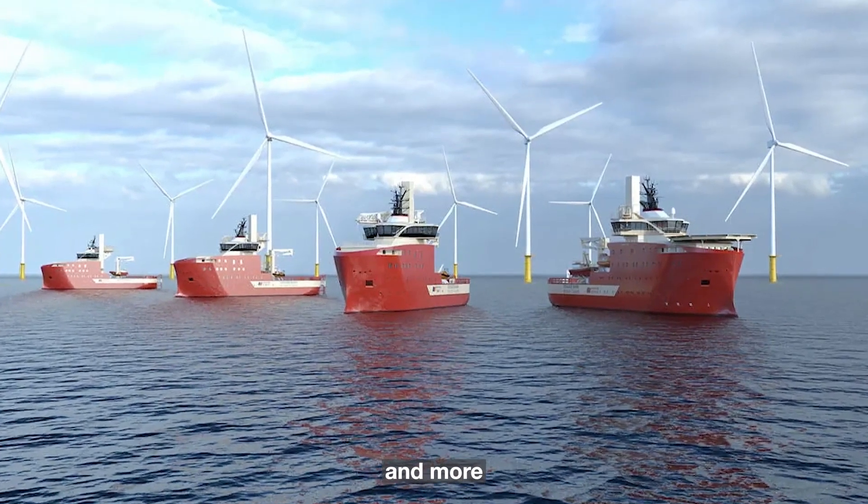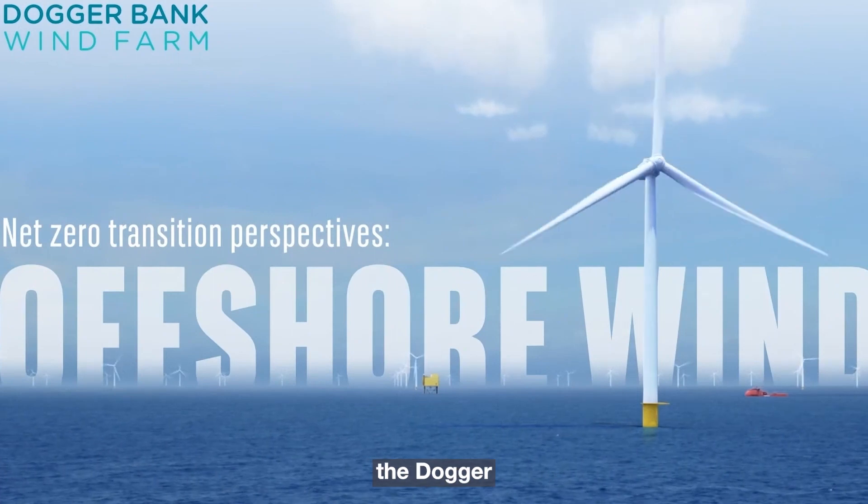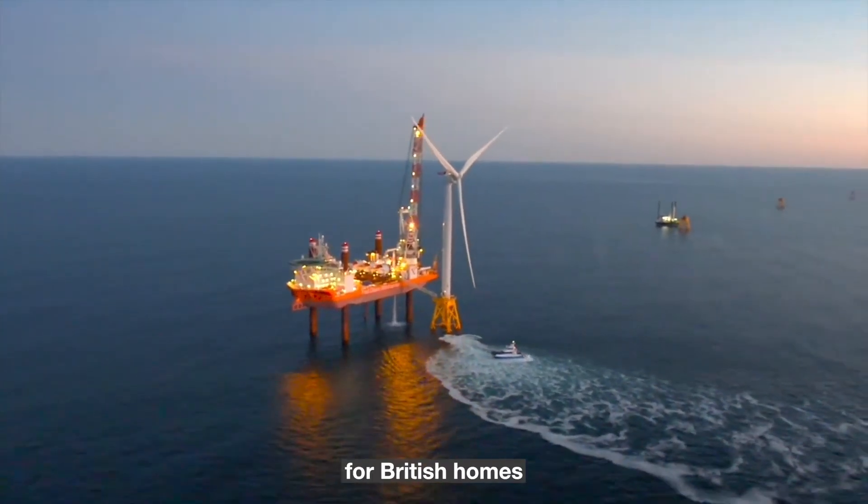In a monumental stride towards a cleaner and more sustainable energy future, the world's largest offshore wind farm, the Dogger Bank Wind Farm, has successfully begun producing electricity for British homes and businesses.